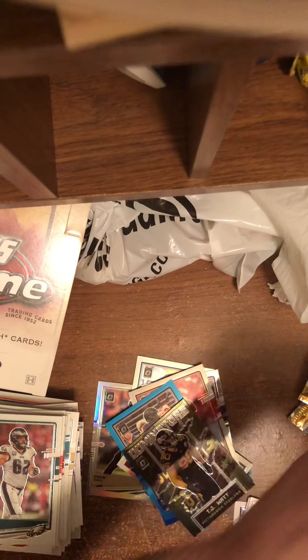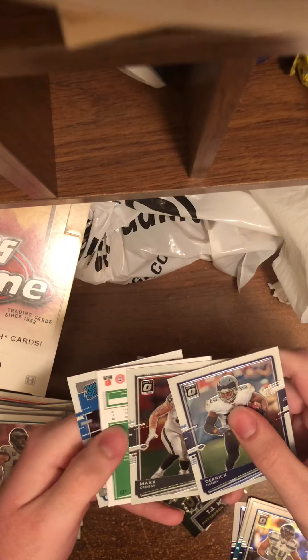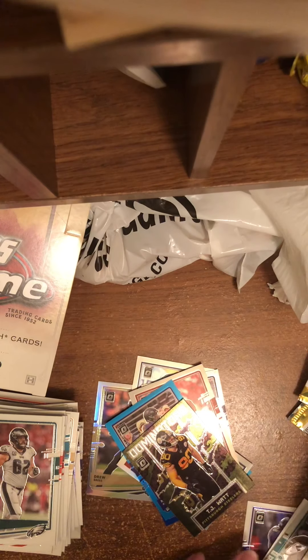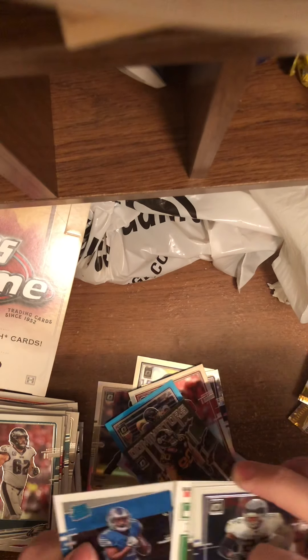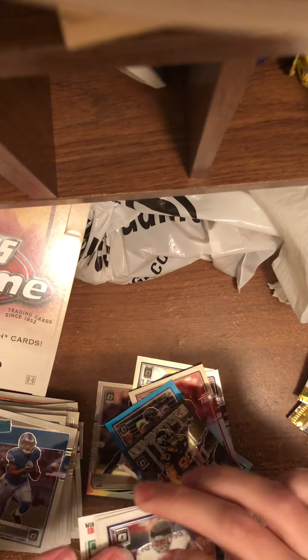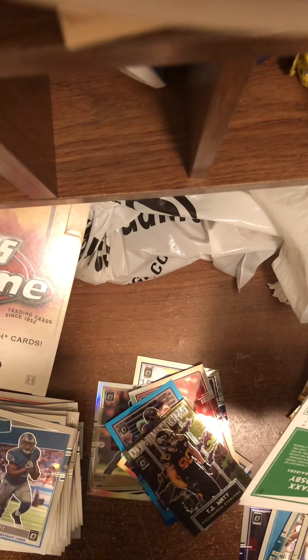Last pack before the Otto: Derrick Henry, Max Crosby. Where is the Otto? D'Andre Swift. Colby Parkinson, out of 99. Don't know why that was backwards, but fun times.